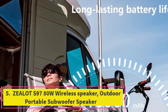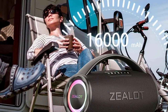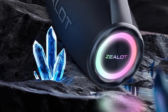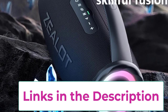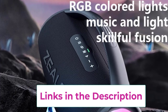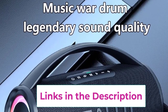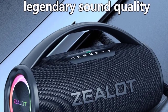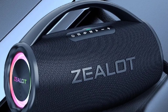Top 5: Zealot S97 80W wireless speaker, outdoor portable subwoofer speaker. The Zealot S97 is a powerful 80W wireless speaker designed for exceptional audio performance and convenience. Its robust subwoofer delivers deep bass and crisp highs, providing high fidelity sound that enhances any listening experience. Ideal for outdoor settings, this portable speaker boasts a durable design that can withstand various weather conditions. Featuring dual pairing capability, you can connect two Zealot S97 speakers for a fuller, more immersive sound experience.